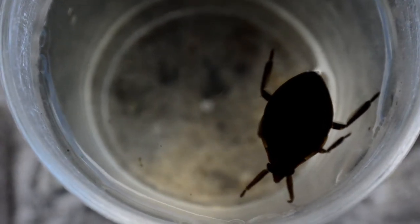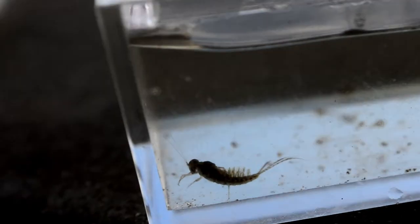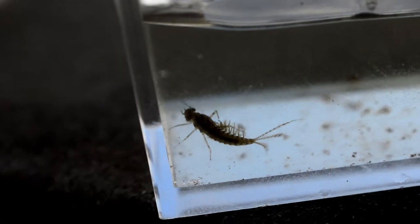First up is a water bug, distinctive for having these front grasping legs. You can watch this bug dive down and on the back you'll see this kind of glistening part — that's trapped air. This is a mayfly larvae, distinctive because it has three tail filaments and also has abdominal gills, which are pretty evident.